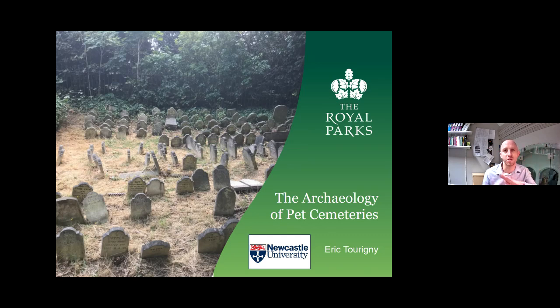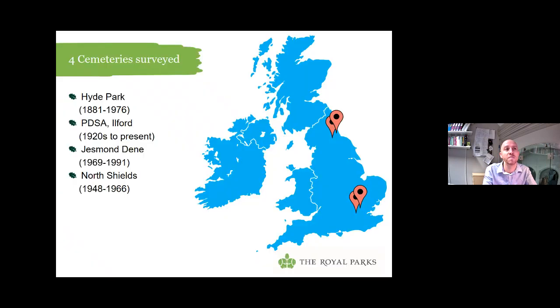So I started thinking — why can't we use pet cemeteries to look at changes in human-animal relationships over time? That's how I got in touch with Royal Parks and other cemeteries across the UK. I got to work visiting four big ones across the UK and recorded each and every single stone to see if I could track changing human-animal relationships.